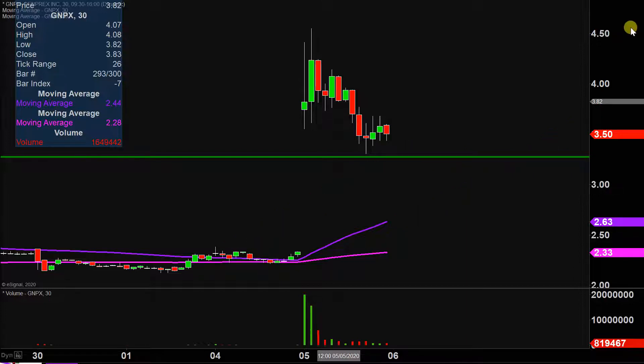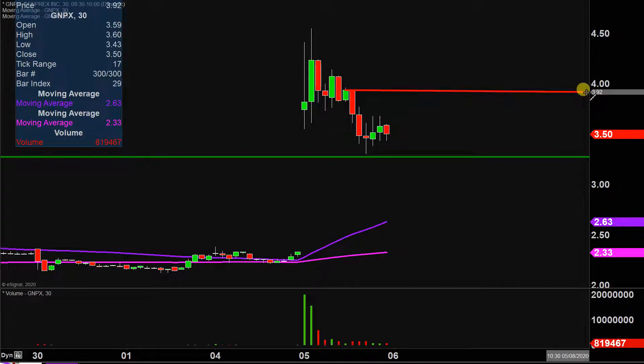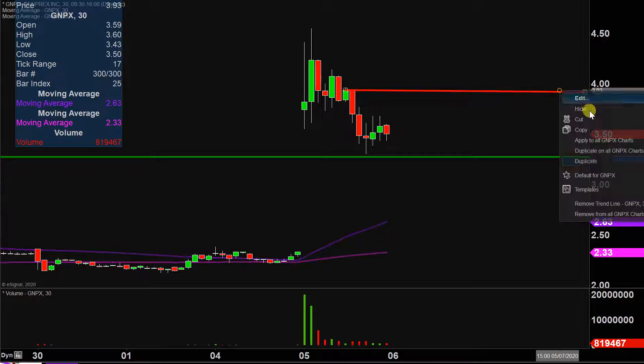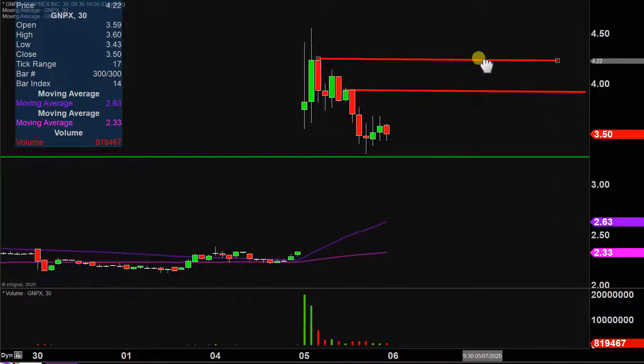As far as levels of resistance are concerned, the first key level to watch is going to be right here at the $3.90 mark. And if the price can get a break of $3.90, the next key level of resistance after that is right up there around $4.25. So keep an eye on those levels going forward.